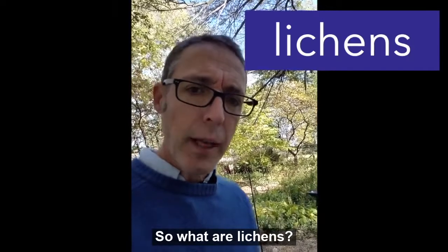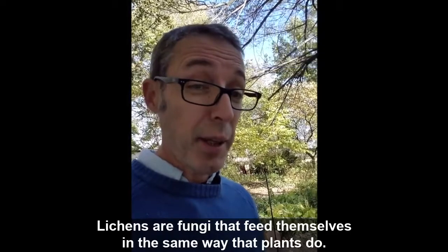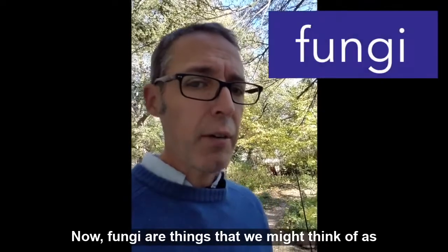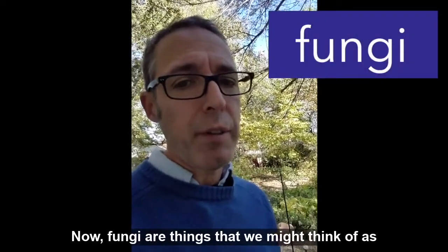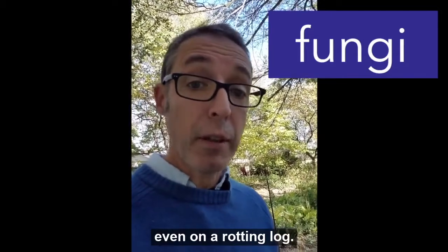So what are lichens? Lichens are fungi that feed themselves in the same way that plants do. So what are fungi? Fungi are things that we might think of as mushrooms growing in your lawn or out on the forest floor or even on a rotting log.